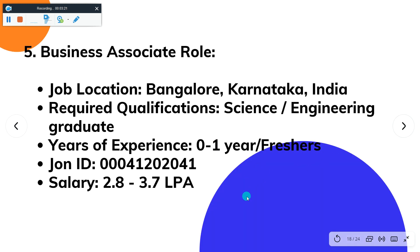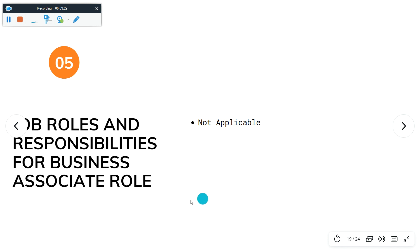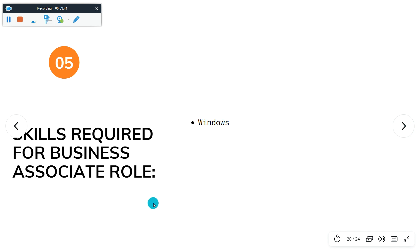The fifth job role is Business Associate. Job location is Bangalore, Karnataka, India. Required qualification is science graduate. Year of experience is 0 to 1. Salary is 2.8 to 3.7 LPA. The job responsibilities are not explicitly listed — they will be communicated after your resume gets selected. Skill required is Windows.